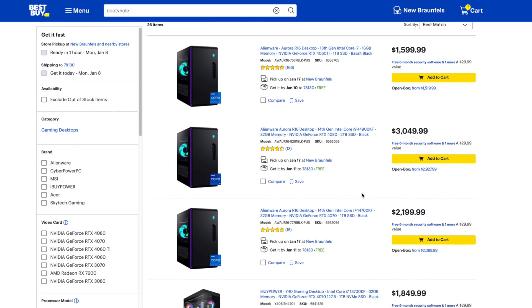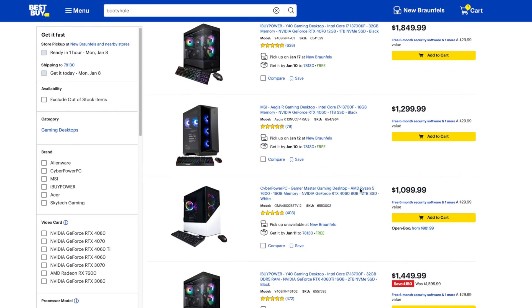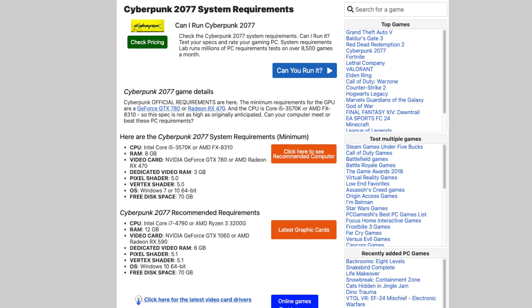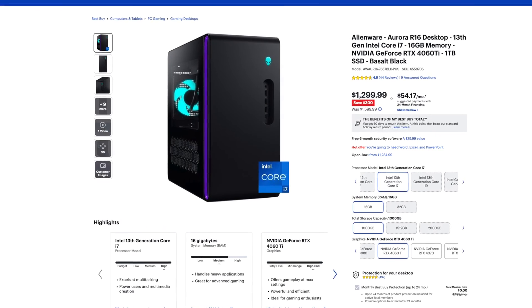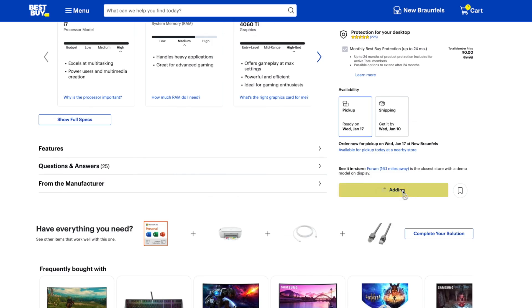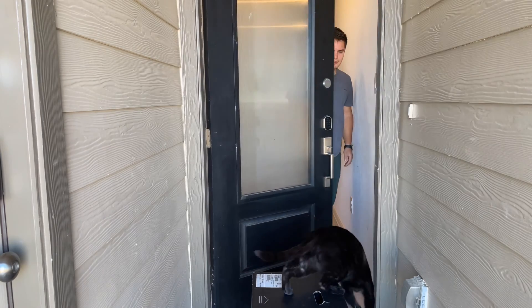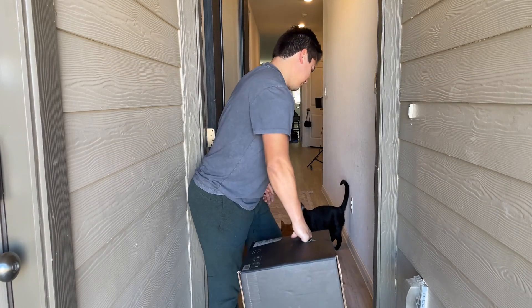So first things first, we're going to talk about the process of picking out parts or picking out PCs if we're going pre-build. For pre-build, it's honestly pretty simple. Figure out what the requirements are for the games you want to play, pick out a budget — in my case right now we have a $1,300 budget — and then simply order it, which is exactly what I did. Everything came in one box, which made it pretty easy to bring into the house.